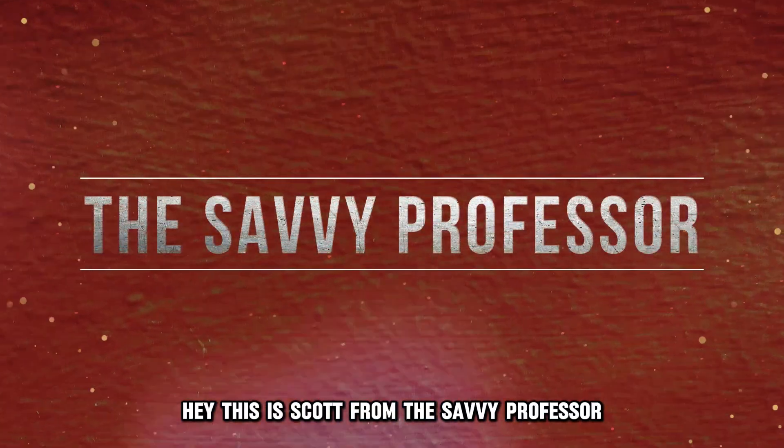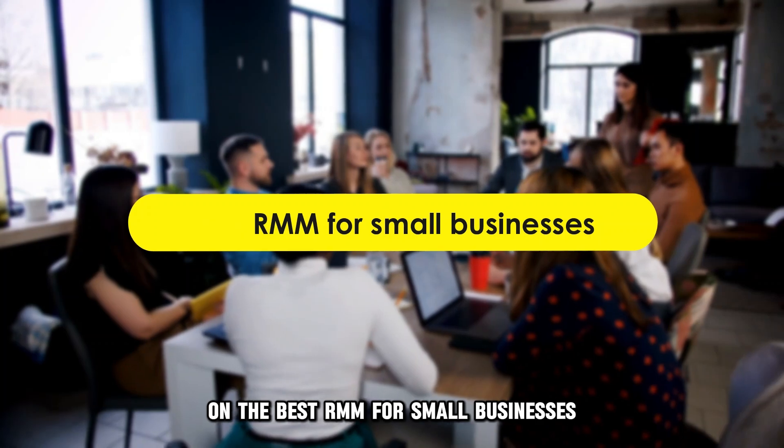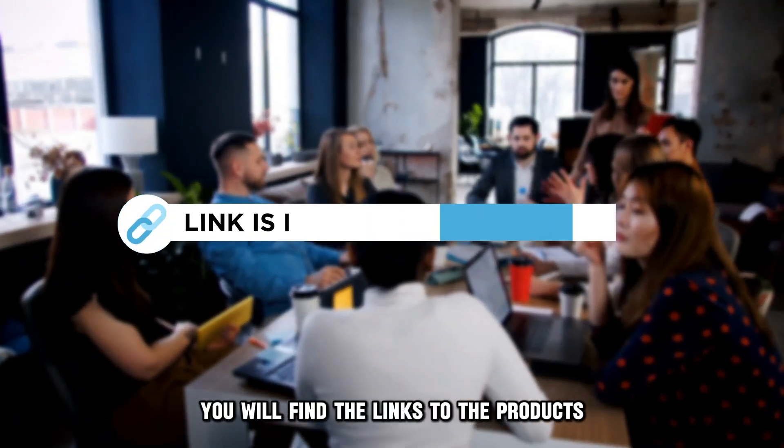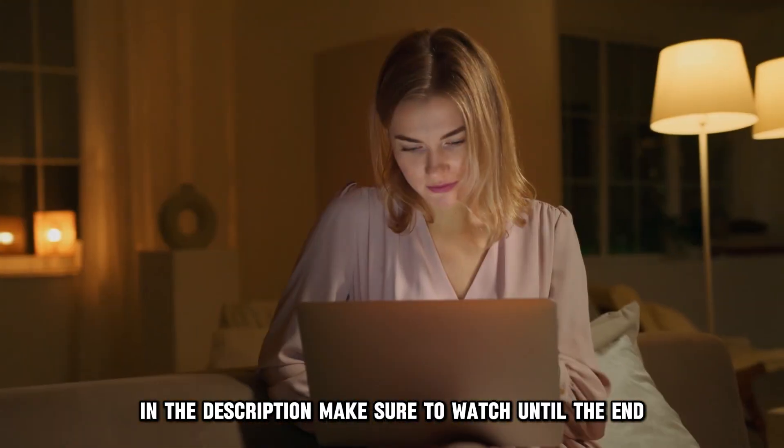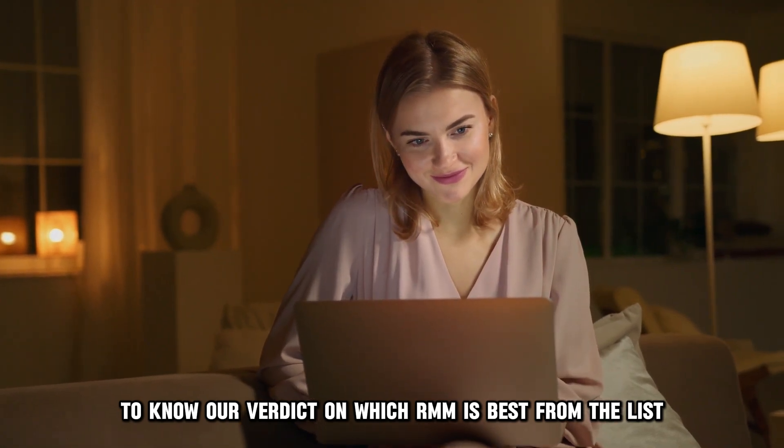Hey, this is Scott from The Savvy Professor, and welcome to our video on the best RMM for small businesses. You will find the links to the products in the description. Make sure to watch until the end to know our verdict on which RMM is best from the list and why.